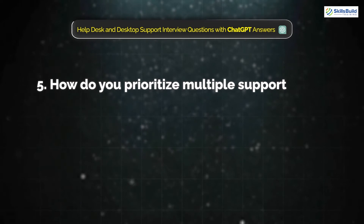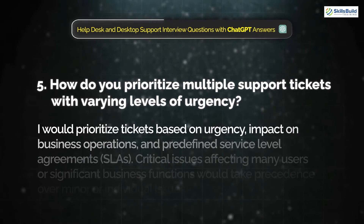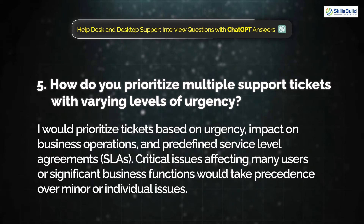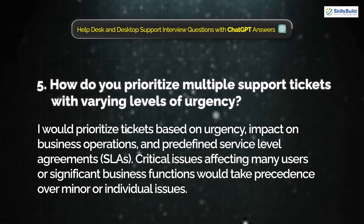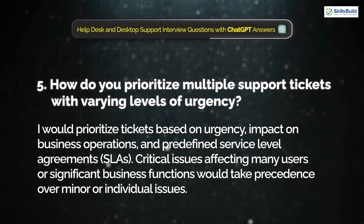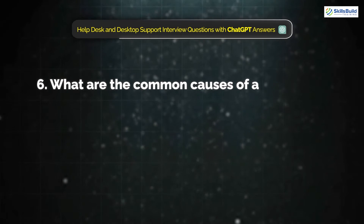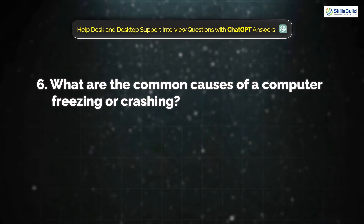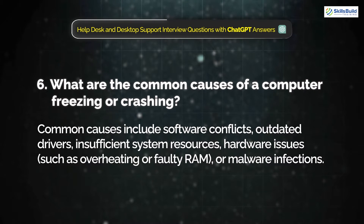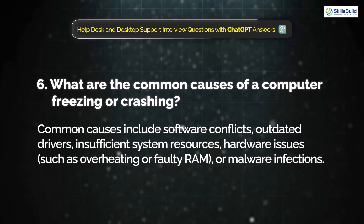Question 5: How do you prioritize multiple support tickets with varying levels of urgency? I would prioritize tickets based on urgency, impact on business operations, and predefined service level agreements. Critical issues affecting many users or significant business functions would take precedence over minor or individual issues. Question 6: What are the common causes of computer freezing or crashing? Common causes include software conflicts, outdated drivers, insufficient system resources, hardware issues such as overheating or faulty RAM, or malware infections.